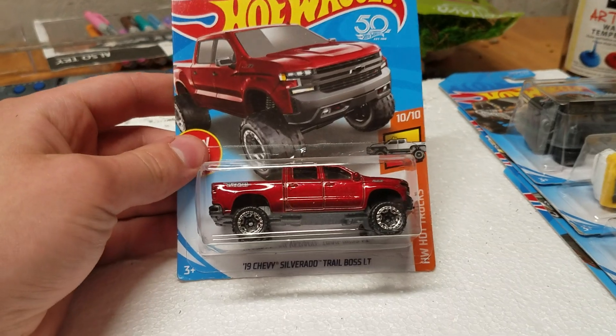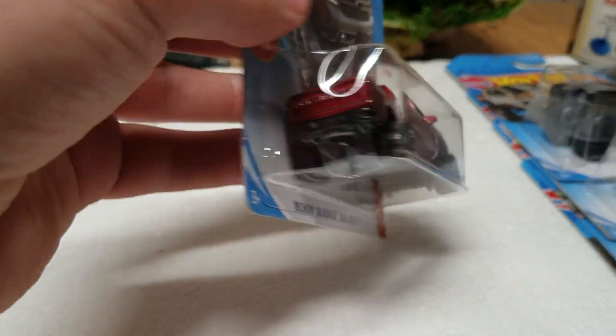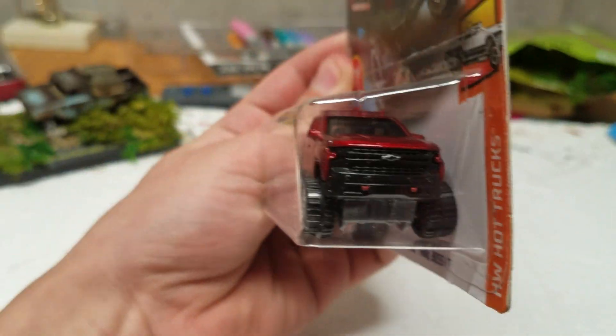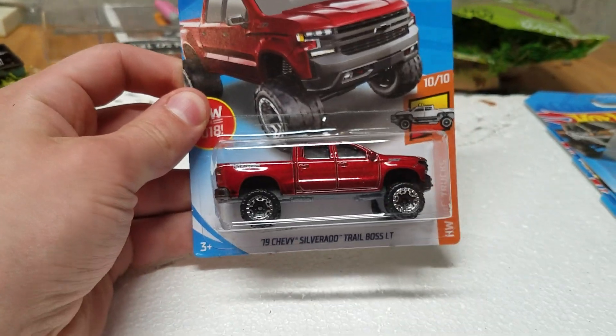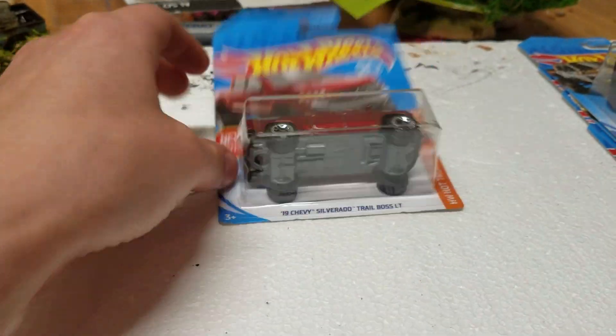Here's one of my favorites — the 2019 Chevy Silverado Trail Boss LT. This came from an N case. Awesome truck, I've been looking for this for a while and finally found one in the wild. This thing is a beast of an off-road vehicle and a nice color to boot. Awesome new casting by Hot Wheels.